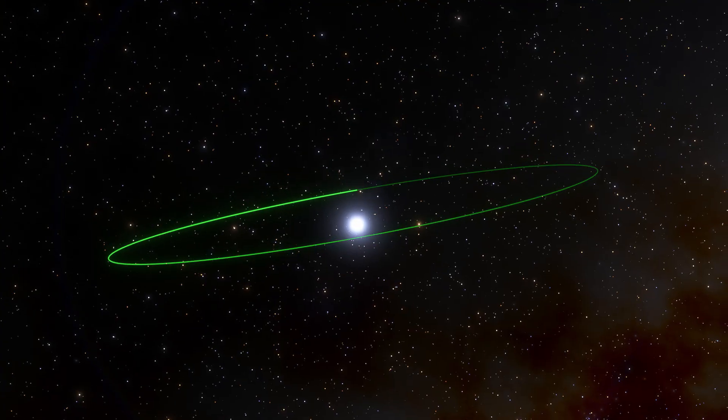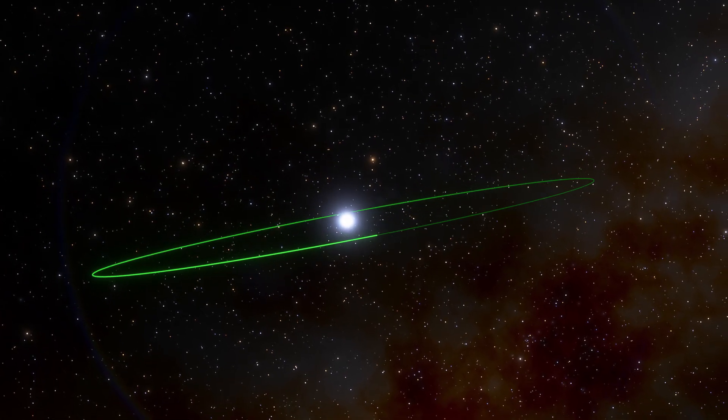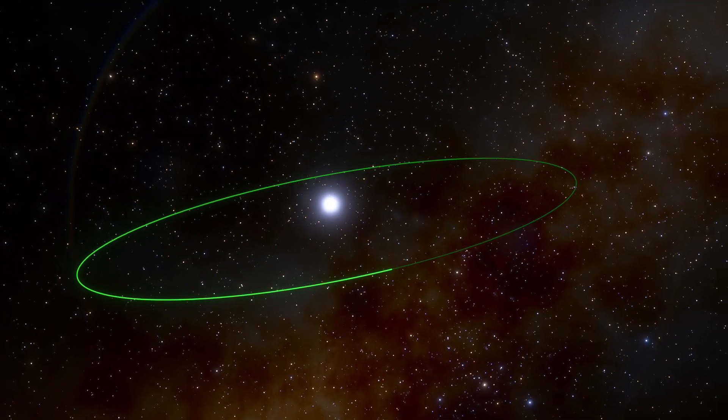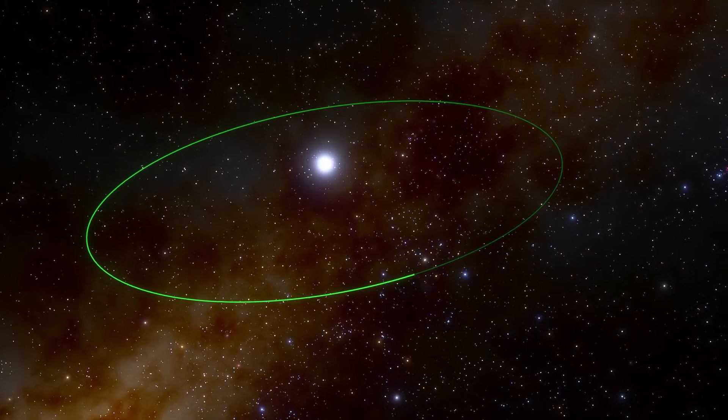Such images need a lot of processing to remove the star's light and uncover the planet, but since HIP 65426b is about 100 times farther from its host star than Earth is from the Sun, it's distant enough that Webb can easily separate the planet from the star in the image.